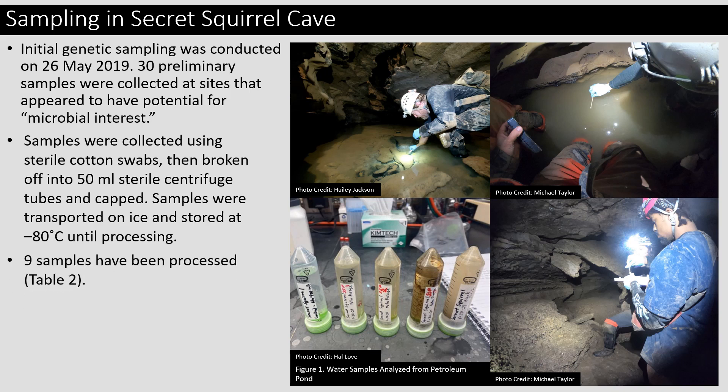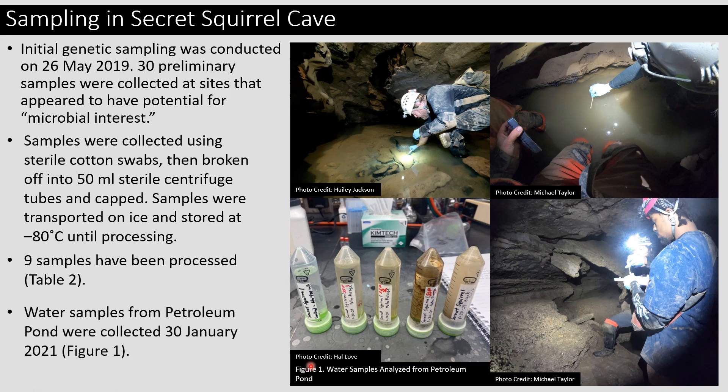To date, nine samples have been processed using metagenomic sequencing techniques. Five water samples were taken on January 30th of 2021 by Dr. Hal Love, pictured in the top left-hand photo taking one of the samples. When he went into the cave, he said there were hundreds of wild salamanders and thousands of cave-adapted millipedes in and immediately around the pond. We thought it was highly unusual that there were such high densities of these organisms, since the passage was a mile and a half from a known natural entrance and a half mile from any artificial entrance. Because of the way caves function, it's unusual to see such high densities so far into a cave system.